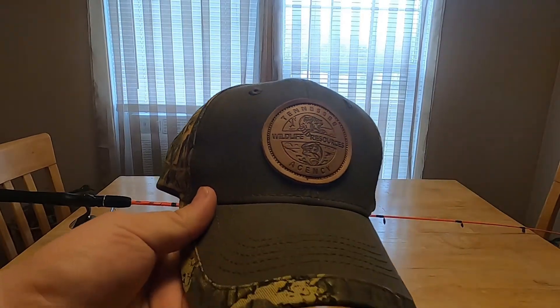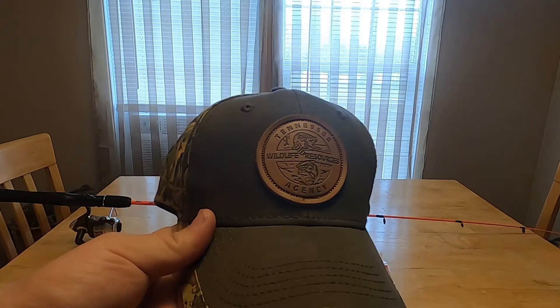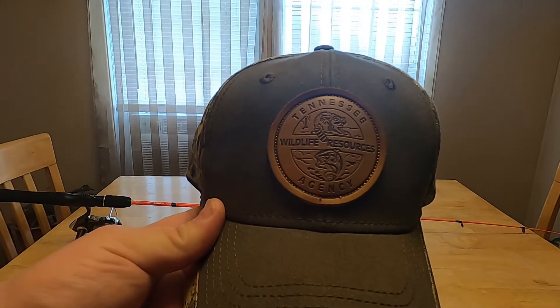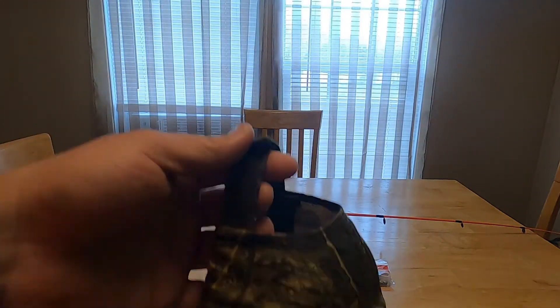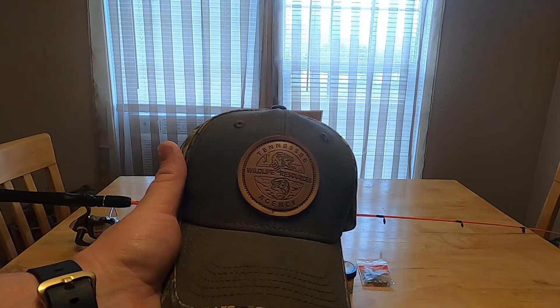First I want to show you my hat. It's a camo hat with the Tennessee Wildlife Resource Agency badge on it in leather — it's got a coon and I believe it's a bass on there. It has a strap on the back. Please help out TWRA by buying a hat or whatever it may be.